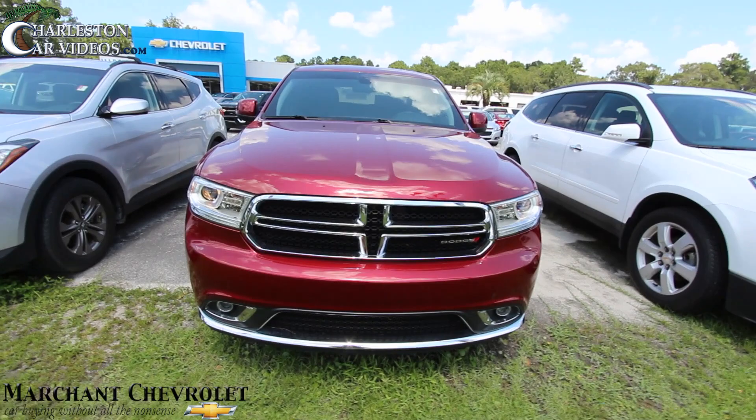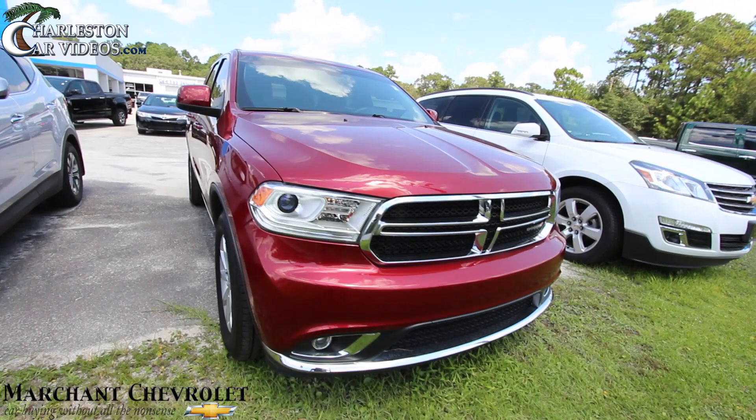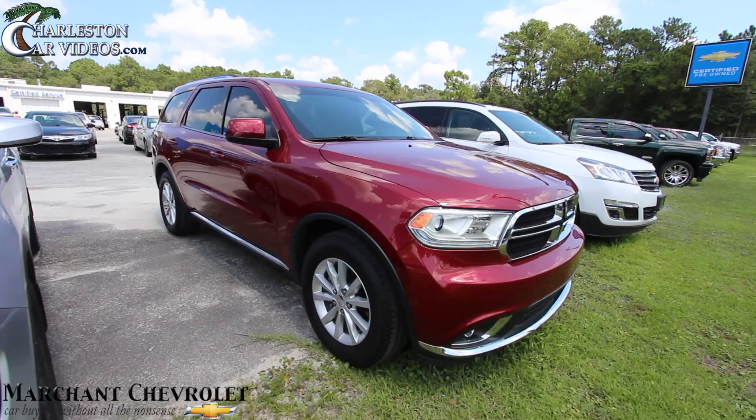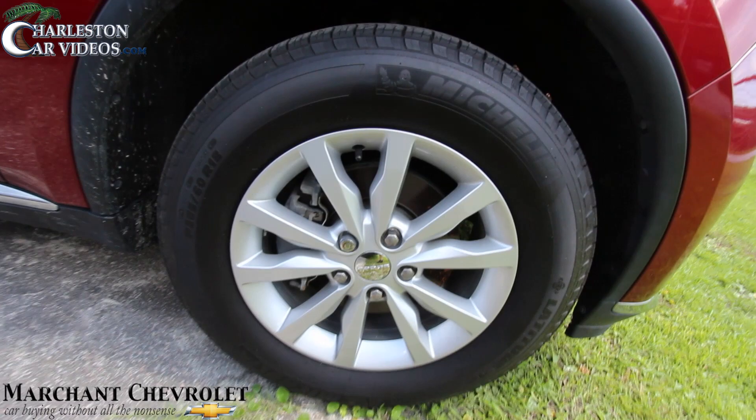We'll let you know if it's got any dents or scratches — we call it a condition report — and also let you know the price, mileage, and some of the features. It's got fog lights down there and projector headlamps. The Dodge Durango has been around a long time, it's a good vehicle and definitely a sporty-looking SUV. Michelin tires with plenty of tread on those.